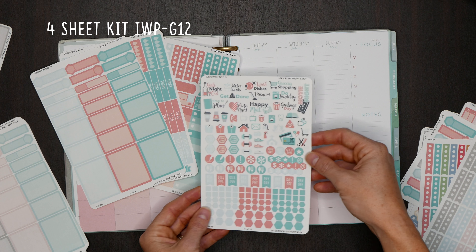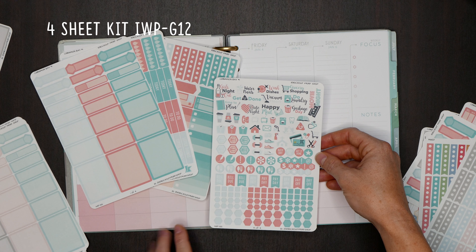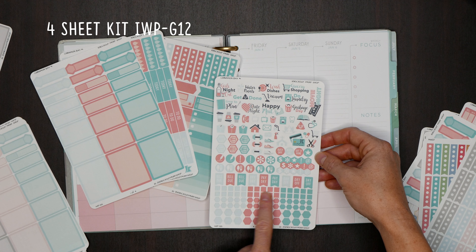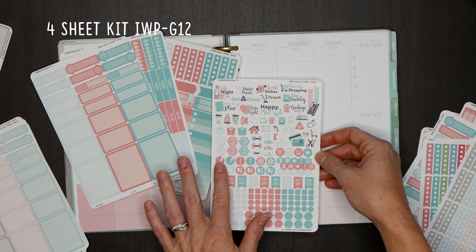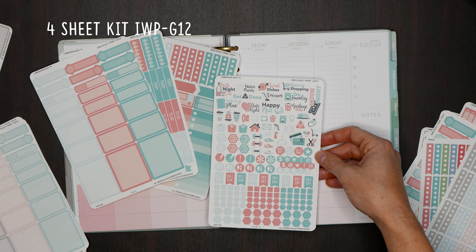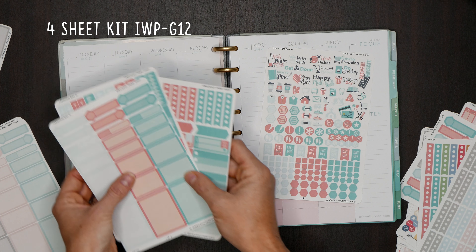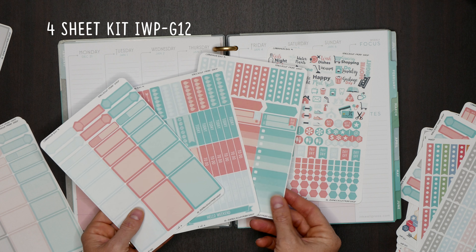Our last kit sheet is more icons and functional items — habit tracker hexagons, mini hexagons, small checkbox squares, payday, day off, and bill-do flags, circle icons, birthdays, updated icons, and some chore ones. These are some of our most popular icons. This is a great kit if you're new to our stickers or new to using stickers — a great way to try a bunch of stuff out. So those are your four sheets.